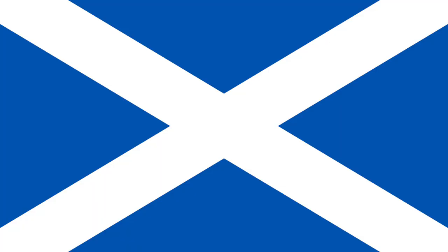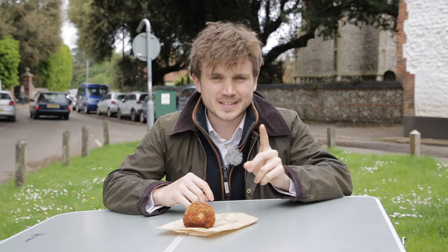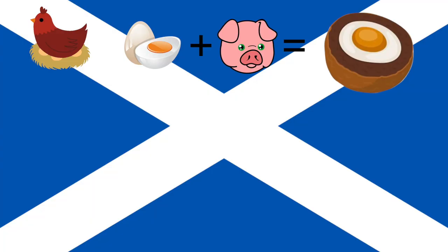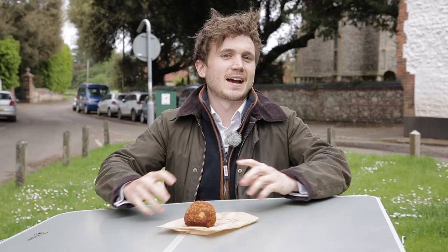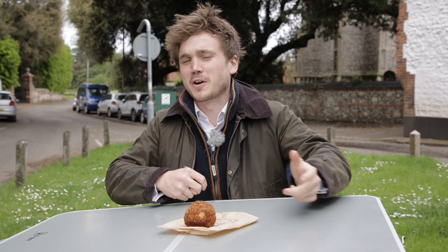Before we get started with the first scotch egg I need to explain the scoring system, because it is highly sophisticated and you will need to keep up. The scores are going to be marked out of four possible categories. The first is impact, marked out of five. The second category is crustiness — I want to know what we're dealing with. The third category is where it gets serious: we're looking at the cross-section. What are we dealing with inside? Is the egg perfectly in the middle? What's the ratio of egg to pork to crust — the EPC, if you like.